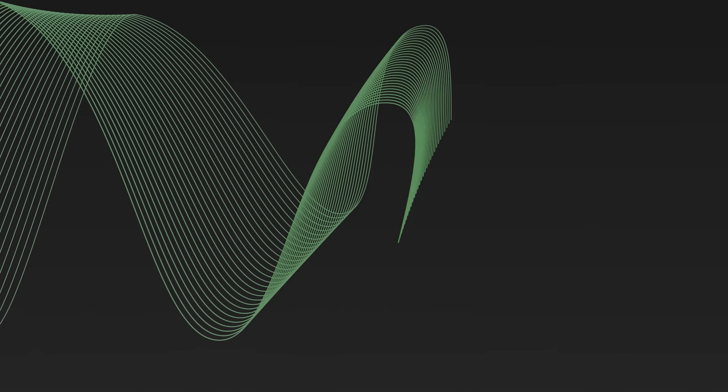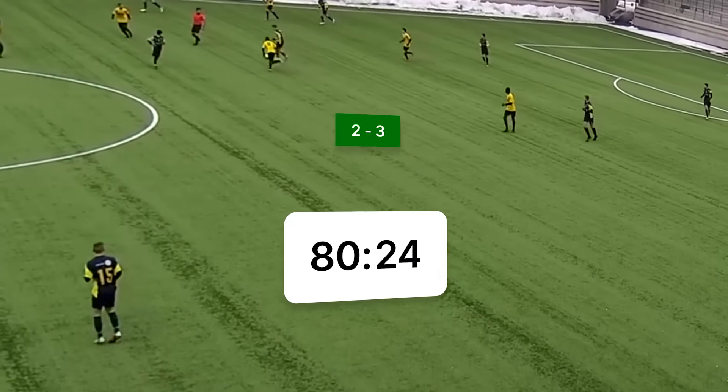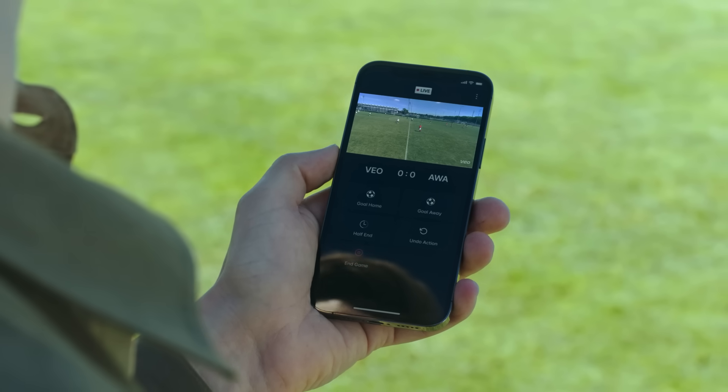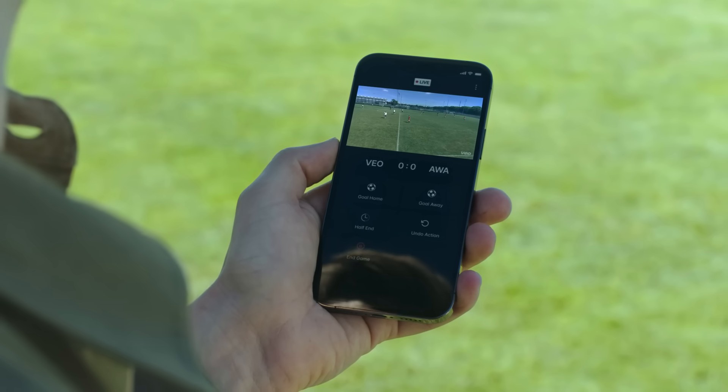And when you go live, we give you full control of the broadcast — just like you know it from TV. This means graphics, live clocks, and standings. And it's super simple to use. With just these five buttons in the app, you can create an engaging live match experience for the viewers watching at home.